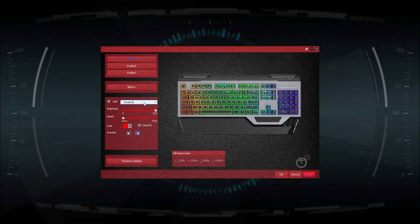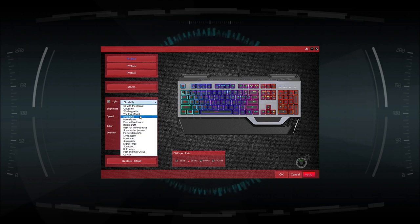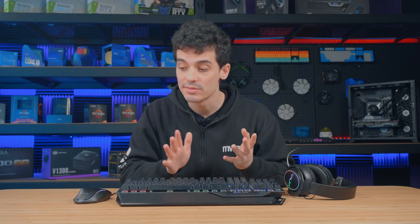Before we go, for anyone who likes to dive deeper into customization, all three of these products have their own standalone software where we can make further customizations to the RGB and different inputs where applicable. That's all for now — hope you guys enjoyed the video. If you'd like to find out more about any of these products, I'll leave a few links down below. Hope you're all safe and I'll see you all next time.